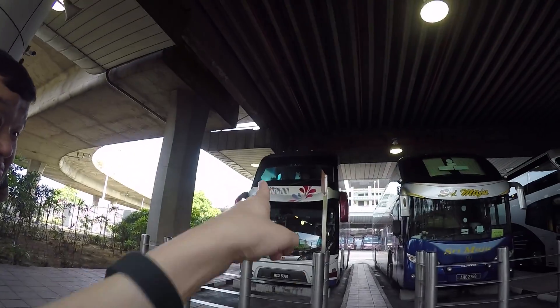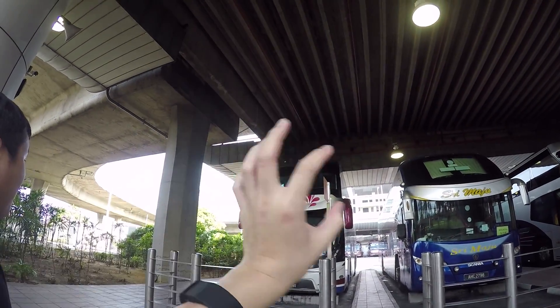This is the Imperial class bus — top of the line. It's about 45 to 50 dollars for a ride to KL. Still 6 hours, doesn't get you there any faster. I'll show you the bus. This is our bus — Nice Imperial. Very nice name.